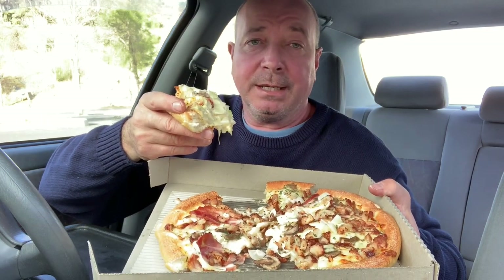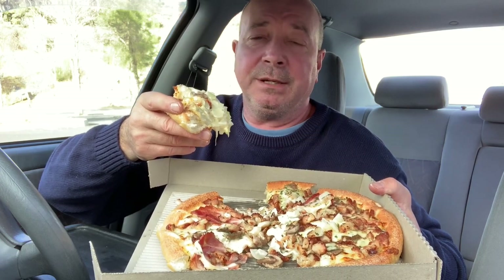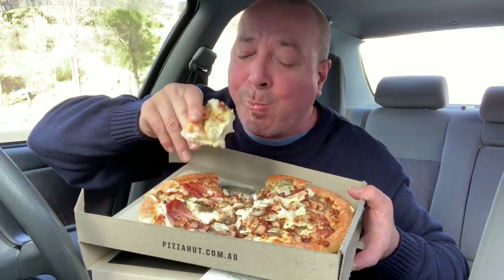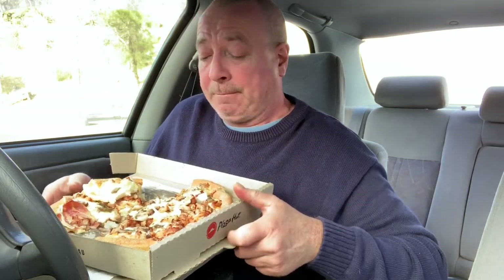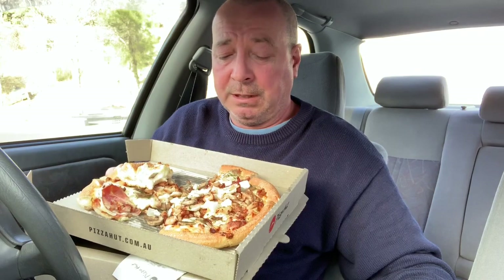Pizza Hut isn't close to me - Domino's is, which is partly why I go there - but also Domino's give me a lot of deals and offers. To have a pizza every now and then it's not a bad deal, but this is like a proper pizza - it's fantastic. So if you get a chance to try that one, the creamy chicken and bacon, and you want a little gourmet pizza with lots of toppings that will fill you up, give that one a go.